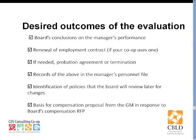The desired outcomes of the evaluation are shown here. Most important is that there are written clear steps that the board has communicated to the general manager about what is going to follow after the evaluation. Records of the results of the evaluation should end up in the manager's personnel file — the board's responsibility since the general manager is the board's one employee. The other outcomes can include identifying policies the board will review in the future and the basis for the compensation proposal from the general manager in response to the board's compensation RFP.